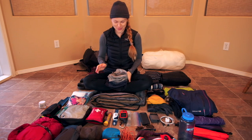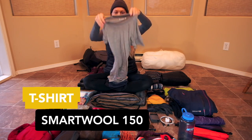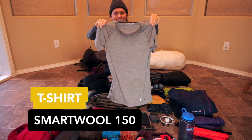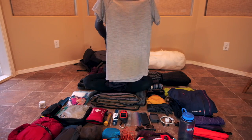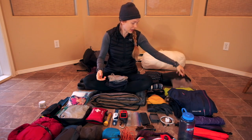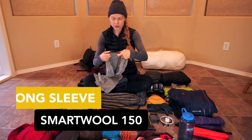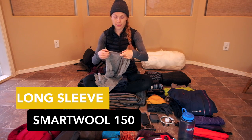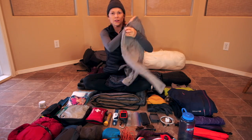Moving on to clothes — I had two Smartwool shirts. One is a Smartwool Merino 150 t-shirt that was great, pretty stained now but in really good condition considering how much I wore it. I also had the matching long-sleeve version — Smartwool Merino 150 long sleeve — and I actually hiked in the long sleeve quite a bit.